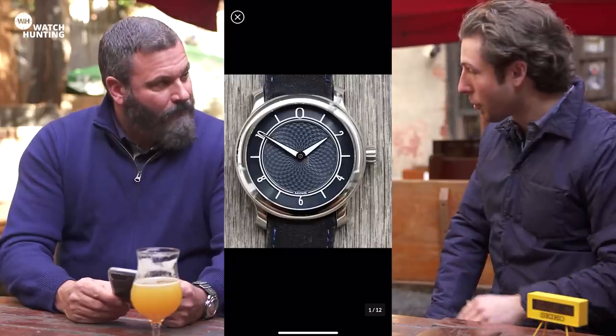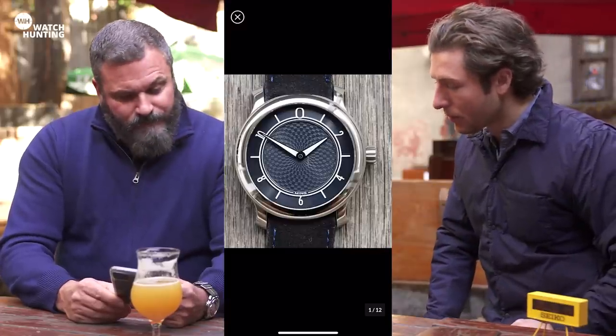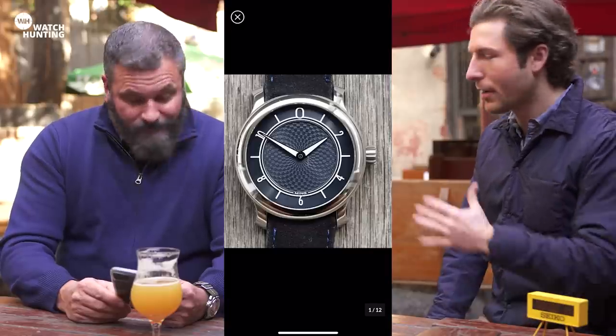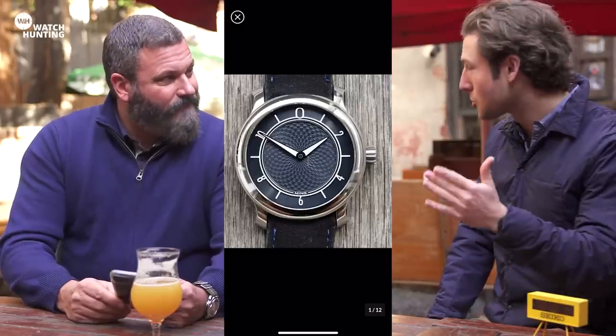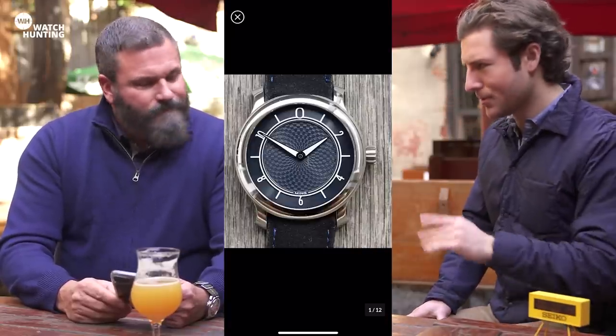He has a lot of collaborations as well, even with your other watch on the list with Massena. The collector community has really grappled onto it. They've had their own issues here and there with quality control, but I think overall Ming has really hit onto something. He's hit on something very unique and it seems to be a brand that's growing, doing some very interesting collaborations. I look forward to watching what happens with Ming over the coming years.